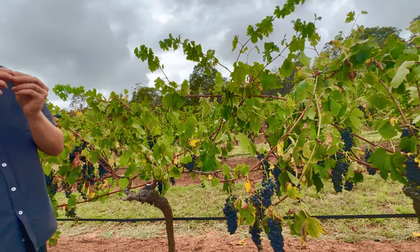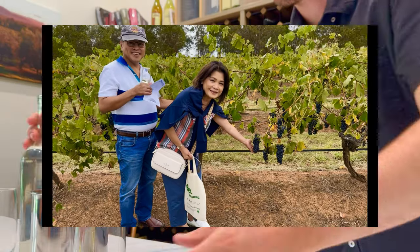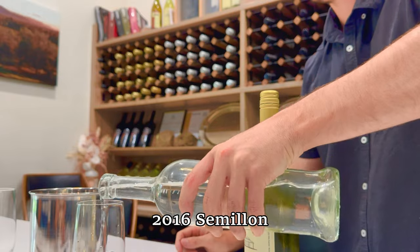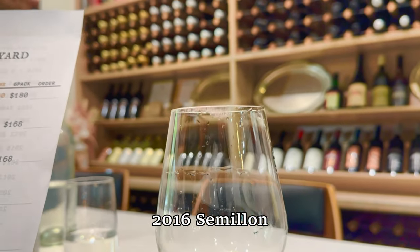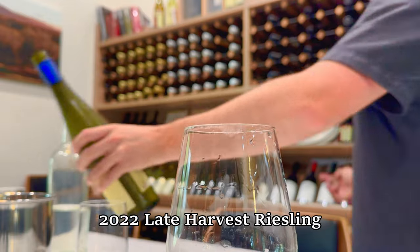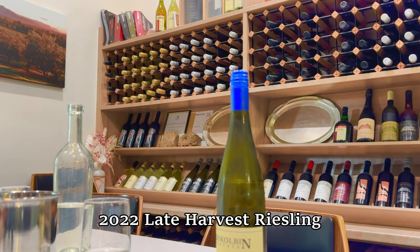This is the 2016 Samuel — number two on the list. We pick this one a little bit later so the grapes gain more sugar, which makes it sweeter. Each grape tastes a little bit different, and we think this one tastes a bit like pineapple or passionfruit. It's very nice.